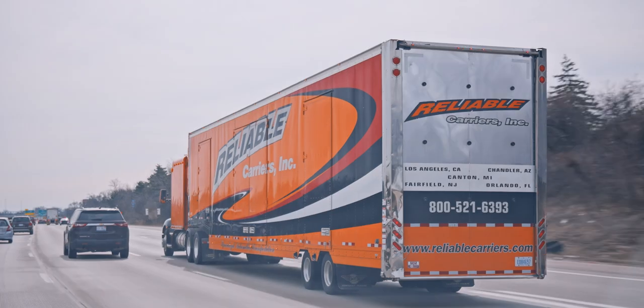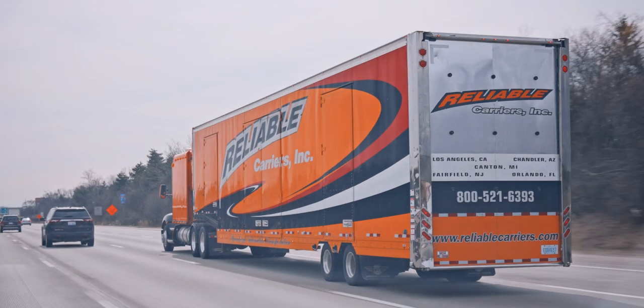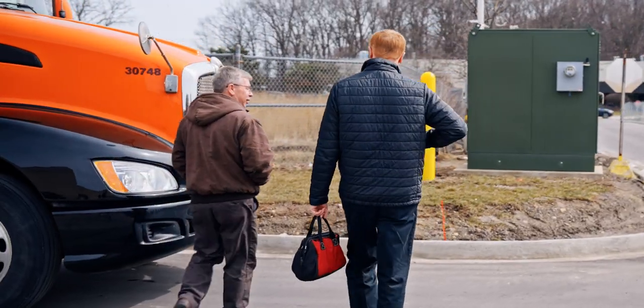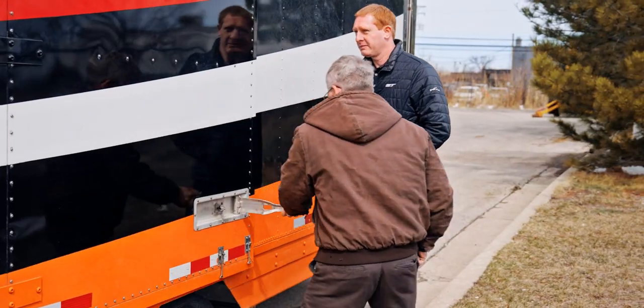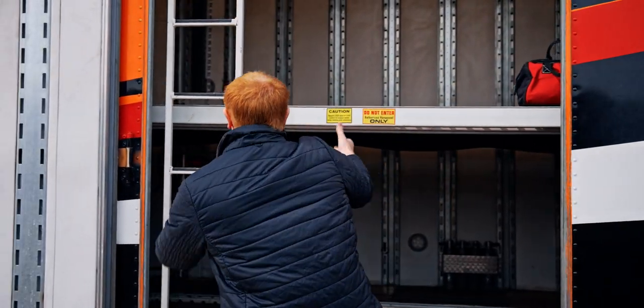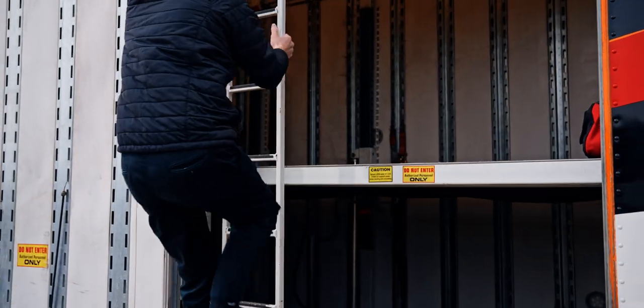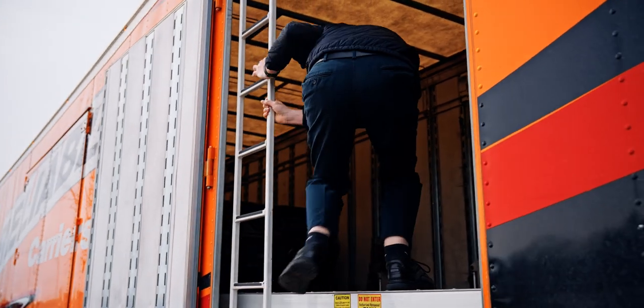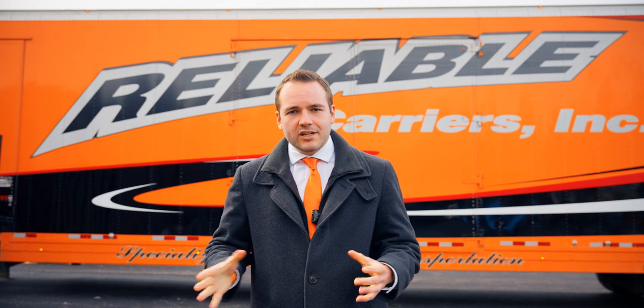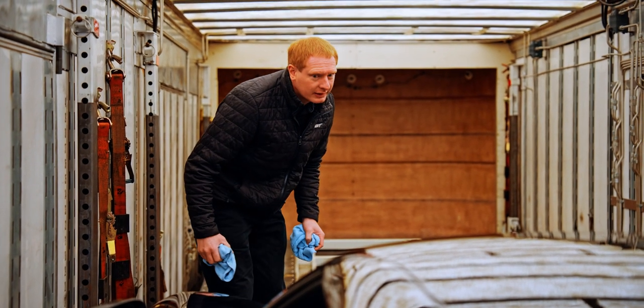That's probably my favorite part — dealing with the people at the delivery. Reliable works very closely with the Ford GT concierge team. We have very close communication to coordinate these deliveries. This isn't just a typical delivery that can arrive at any point. We schedule it well in advance, and our drivers are in communication throughout the entire trip. One of the GT concierge team actually flies out to meet the drivers ahead of time and to be at the delivery to open up the trailer. They check the whole car to make sure everything is clean and intact.